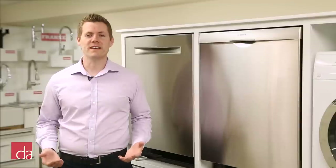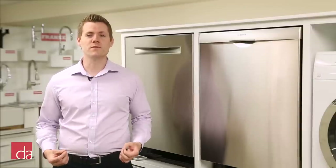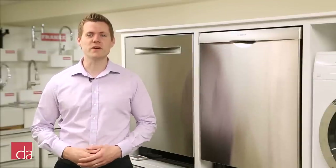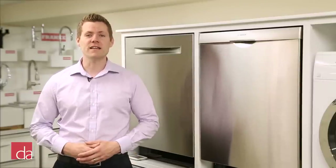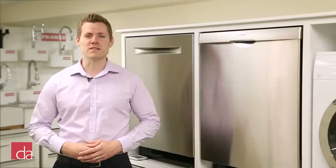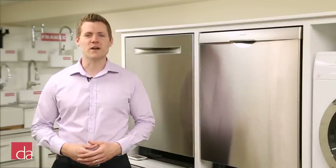We hope this Bosch buying guide has been a helpful, comprehensive overview of what to expect when shopping for and using a Bosch dishwasher. If you're ready to upgrade your dishwasher today, at Designer Appliances we offer the best prices and free nationwide delivery on all Bosch appliances. Shop online at designerappliances.com or visit one of our New Jersey showroom locations where we have the entire Bosch lineup on display. Thanks for watching.